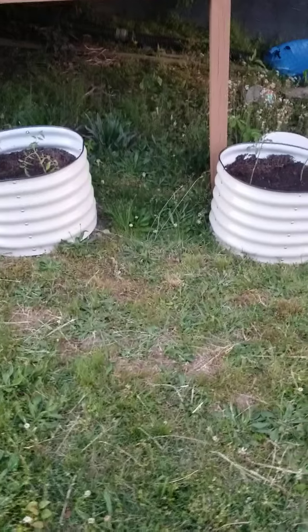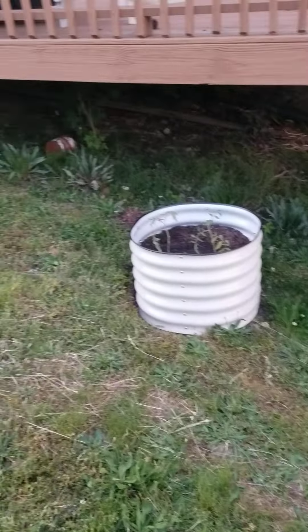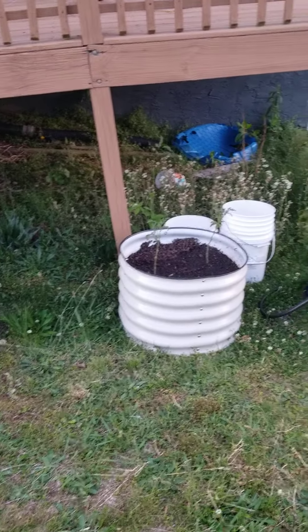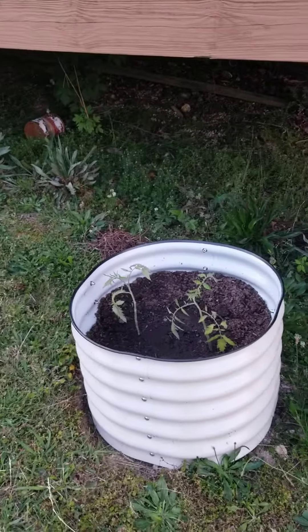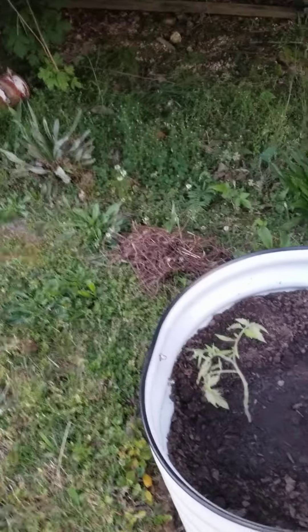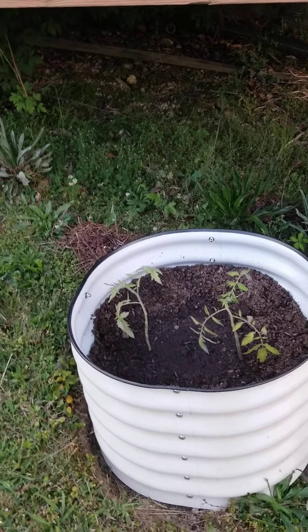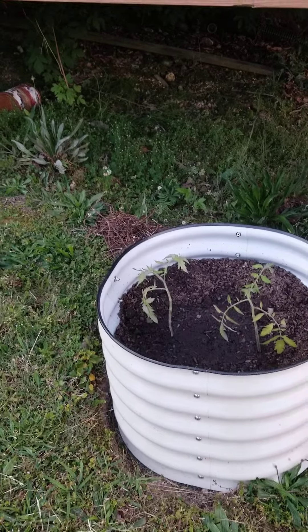For Mother's Day, my husband and my son came out and helped me in the garden. I've got my barrels all filled up with dirt and I finally got my tomatoes planted. I planted these very deep and look how tall they are. I'm going to give you a little tour so I can look back and see how big they were when I planted them and how much they grow.